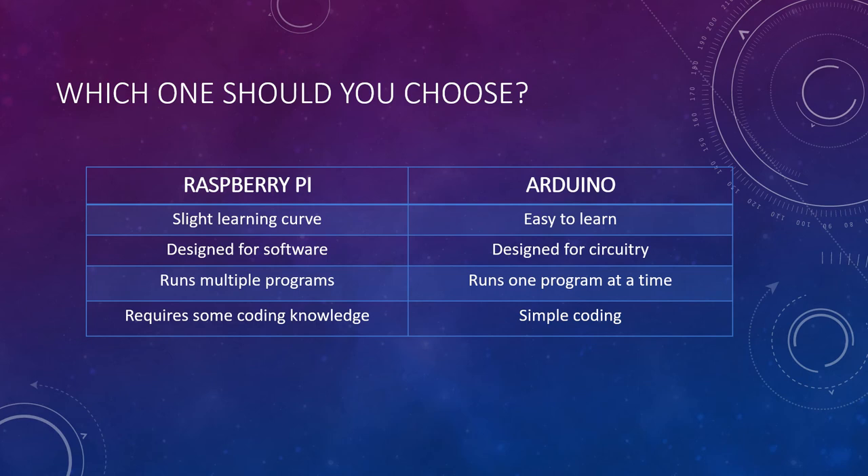Additionally, since Raspberry Pi is more complex, it can also run multiple programs at one time compared to Arduino, which can only do one, so that may also be a factor for your project. Lastly, Raspberry Pi requires some coding knowledge, while Arduino is a bit more simple and straightforward. If you have any experience with coding or want to get into more advanced coding, Raspberry Pi would be a good opportunity to try that. If you're just getting into coding or that's not the primary purpose for your project, Arduino may be the best solution.